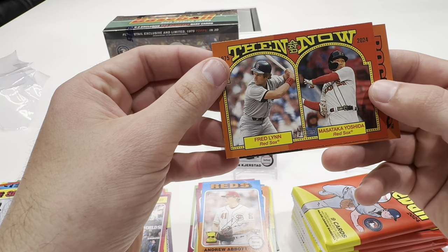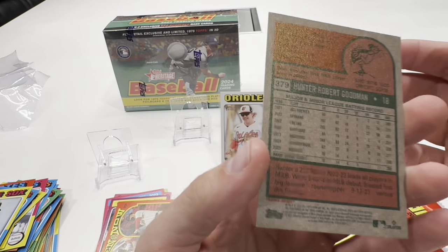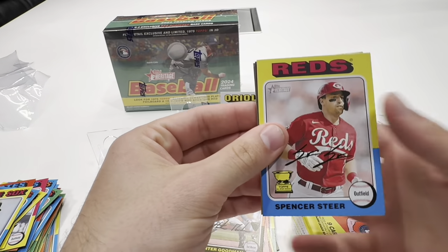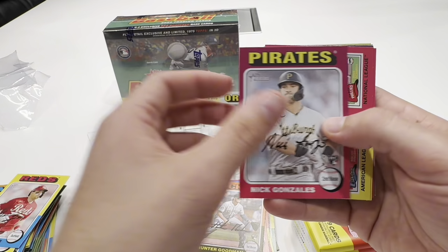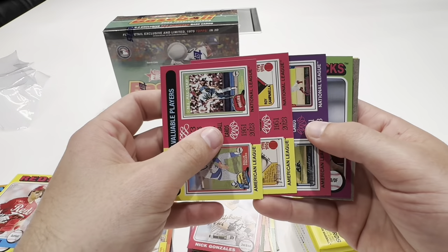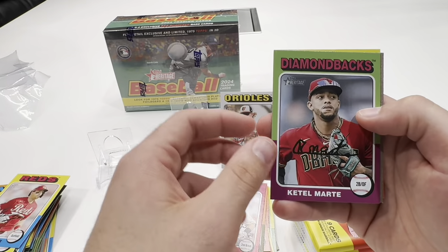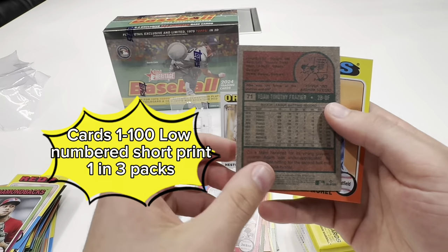We do get this Then and Now insert — nice looking card there. And then a Hunter Goodman rookie. Ellie is off to a hot start — I believe he has five home runs so far. I know Jasson Dominguez is another sought-after rookie. He's going to be out injured for the first part of the season. And then we do hit three straight inserts — Most Valuable Player inserts. We get a Starling Marte.